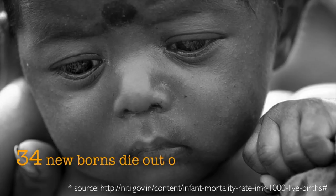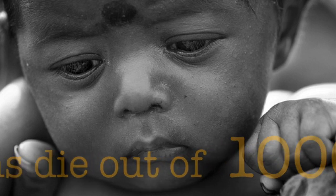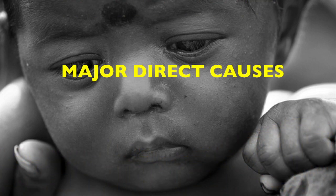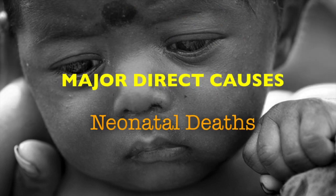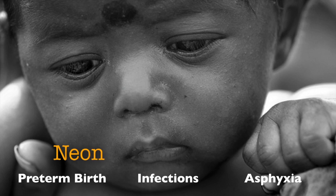In India, 34 newborn babies die out of every 1,000 live births. Major direct causes of neonatal deaths are pre-term birth, infections, and asphyxia.